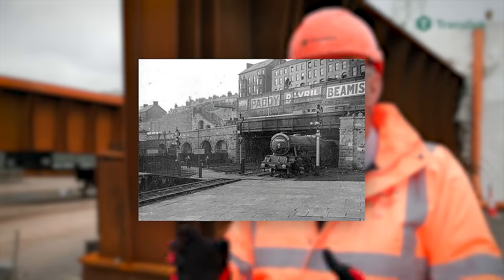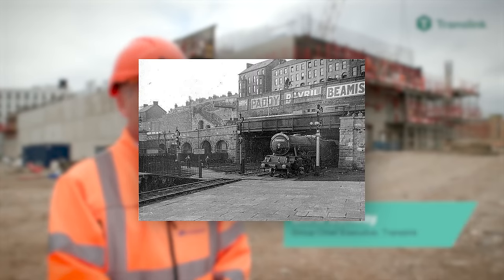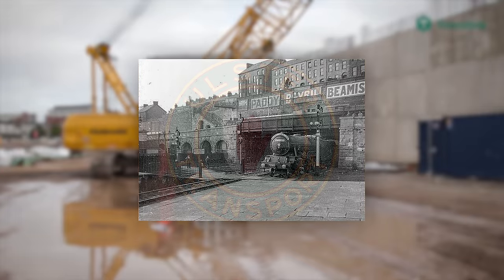The Enterprise service was also extended to Cork in 1950, but due to a six and a half hour journey time, among other issues, the extension ceased to exist in 1953 due to its unpopularity.